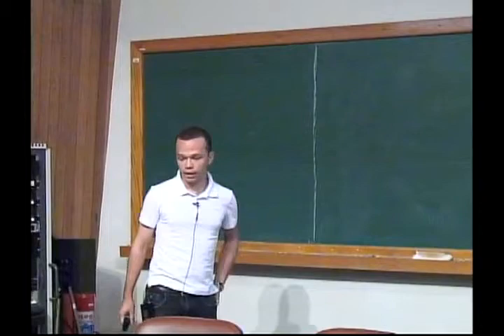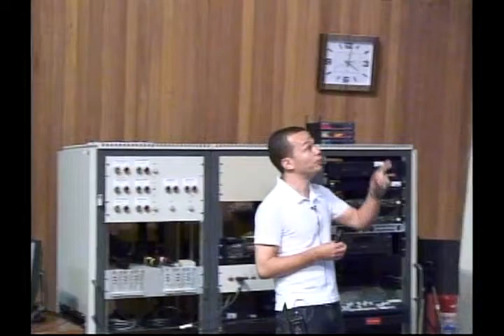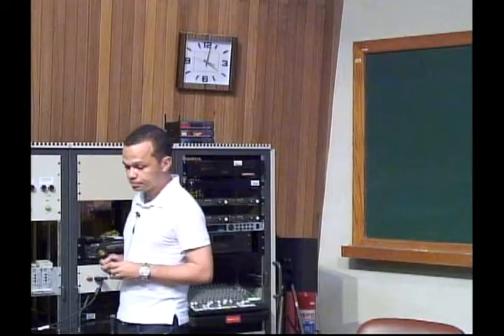Today I'm going to talk about a classical conjecture in differential geometry, namely the Willmore conjecture, and about the solution that we found to the conjecture together with Professor Andre Neves from Imperial College in the UK — a solution that's based on the theory of minimal surfaces.